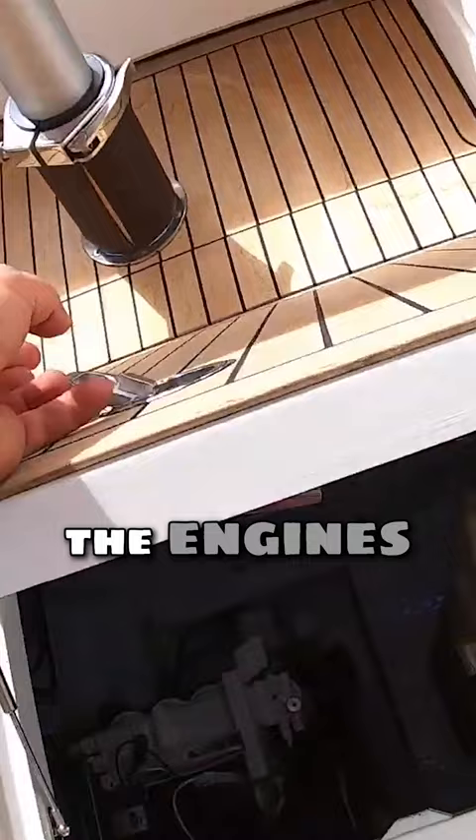So the engines are in here — Volvo Penta D11 725. It's a really lovely boat. I like what this number is very much indeed.